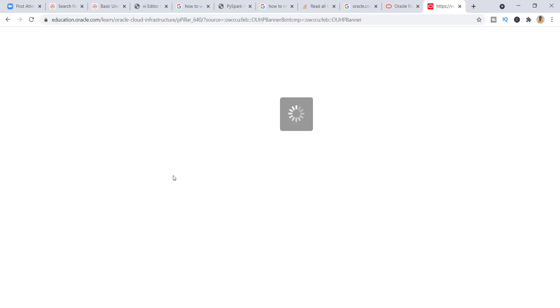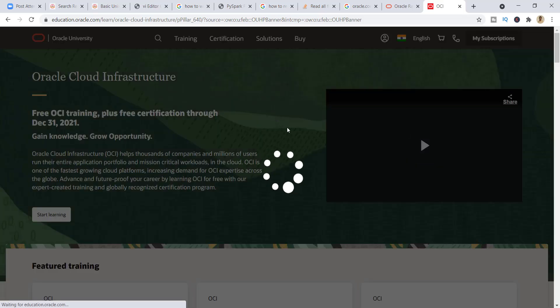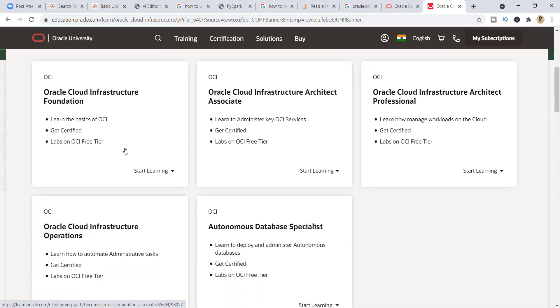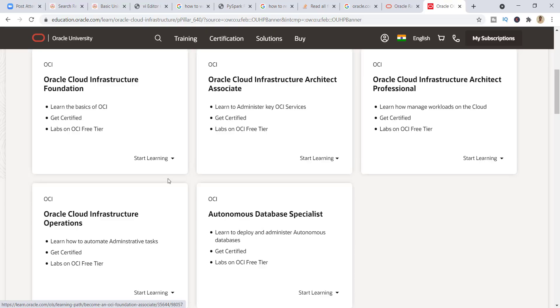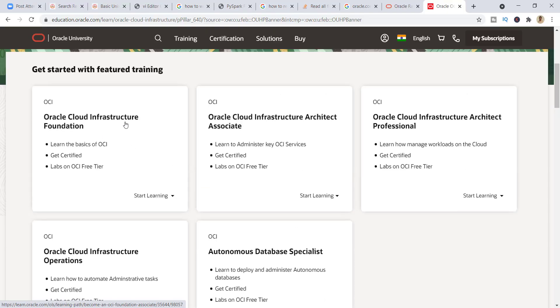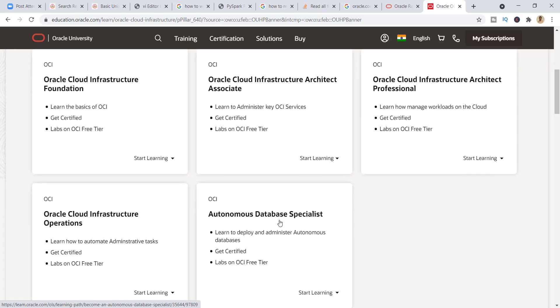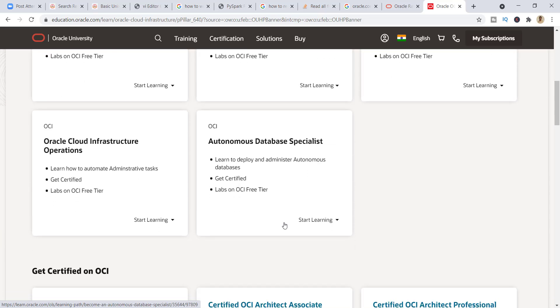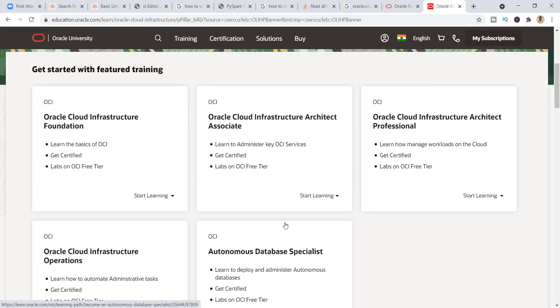What you need to do is click on 'Start Learning Now.' I just clicked on it and the page is loading. This certification program is only available till the 31st of December. Once you click 'Start Learning Now,' you can see a lot of free learning options: courses on Oracle Cloud Infrastructure Foundation, Oracle Cloud Infrastructure Architect, then Professional level, Infrastructure Operational, and Database Specialist — everything is completely free of cost. You don't need to pay a single penny.